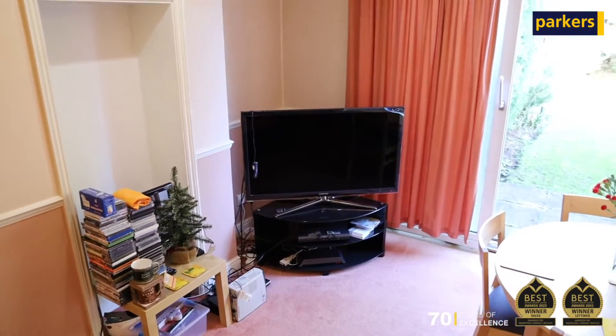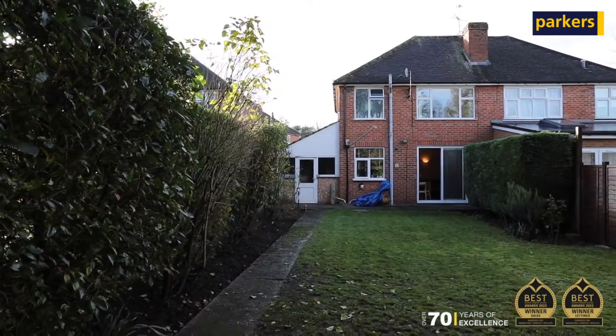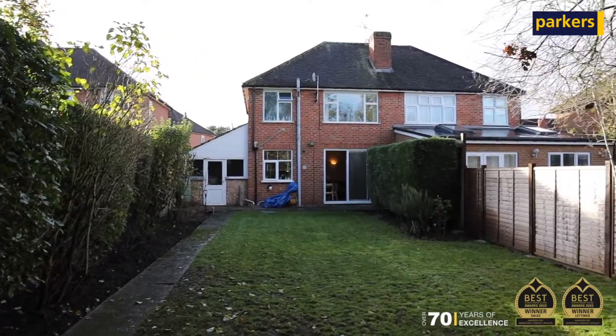There's driveway parking to the front as well, and a really well-maintained rear garden which also offers up potential if you're looking for that big kitchen diner perhaps to the rear.